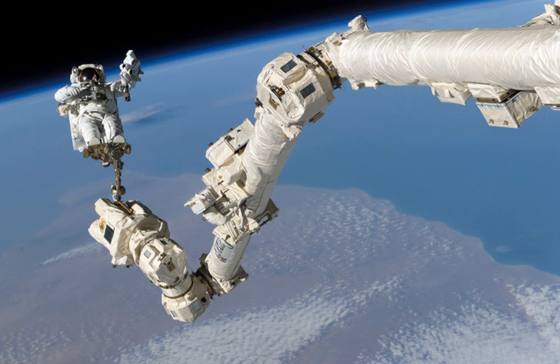Installed on May 27, 2011, is a 15.24-meter (50-foot) boom with handrails and inspection cameras, attached to the end of Canadarm2.